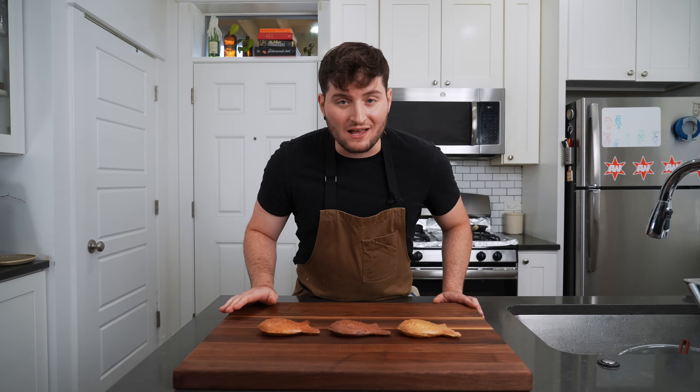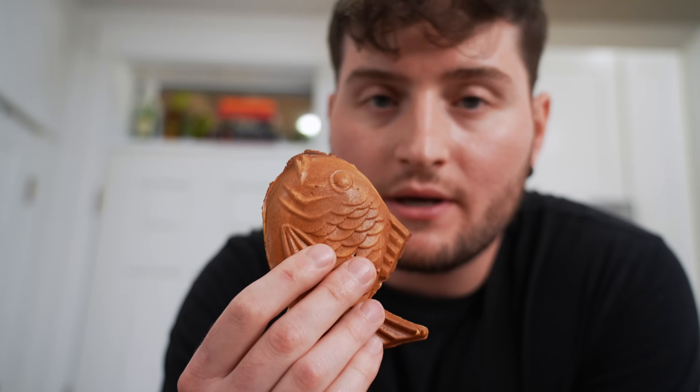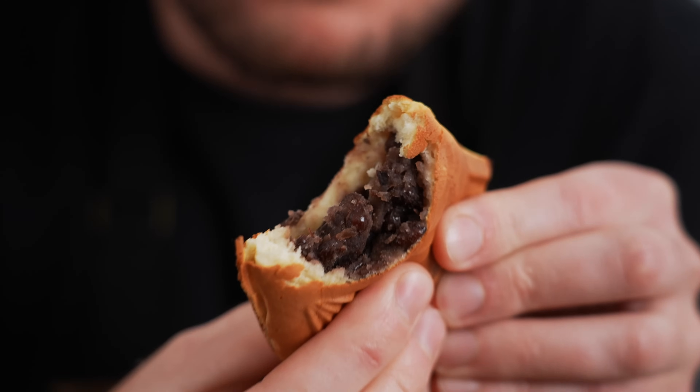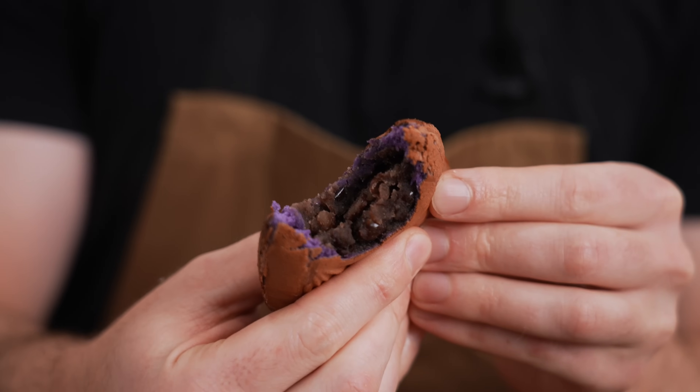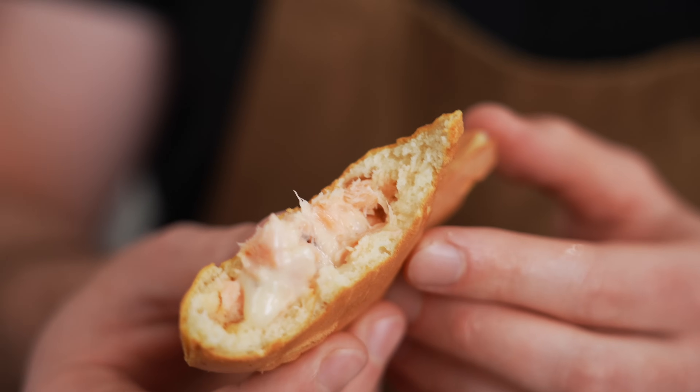Let's go down the line, starting with the OG — good old traditional taiyaki with the red bean paste. Nothing wrong with that. Then ube. And the salmon — the miso salmon. The mayo just completely melted in there and it's keeping it so moist and good.